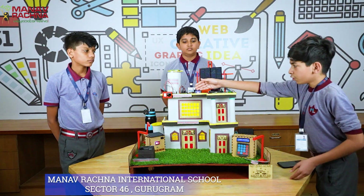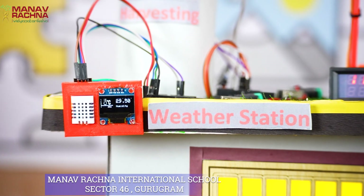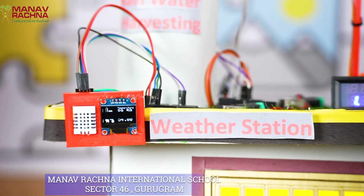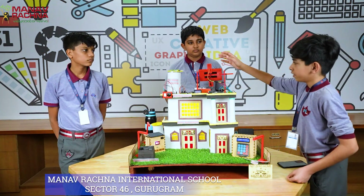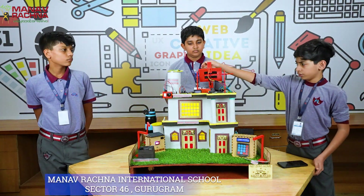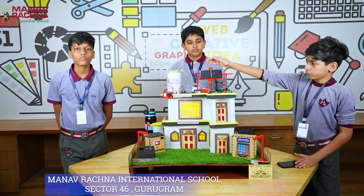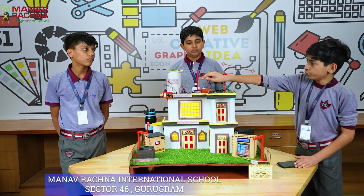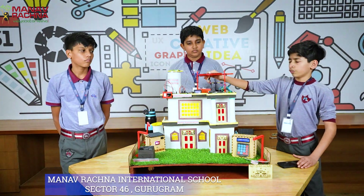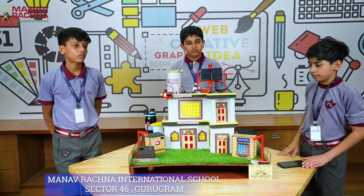Here we also have a weather station. This operates in real time and shows the accurate temperature and humidity. As you can see right here, when I give less light to the first LDR, the solar tracker moves this way. Otherwise, it moves that way in search of maximum light. But when it finds maximum light, it stops right there.